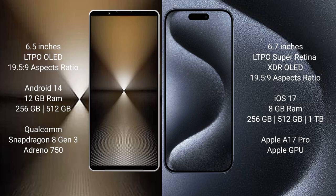Sony Xperia 1 Mark 6 comes with 12GB RAM and 512GB or 1TB internal storage, powered by the Qualcomm Snapdragon 8 Gen 3 processor and Adreno 750 GPU. iPhone 15 Pro Max comes with 8GB RAM and 256GB, 512GB, or 1TB internal storage, powered by the Apple A17 Pro processor with Apple GPU.